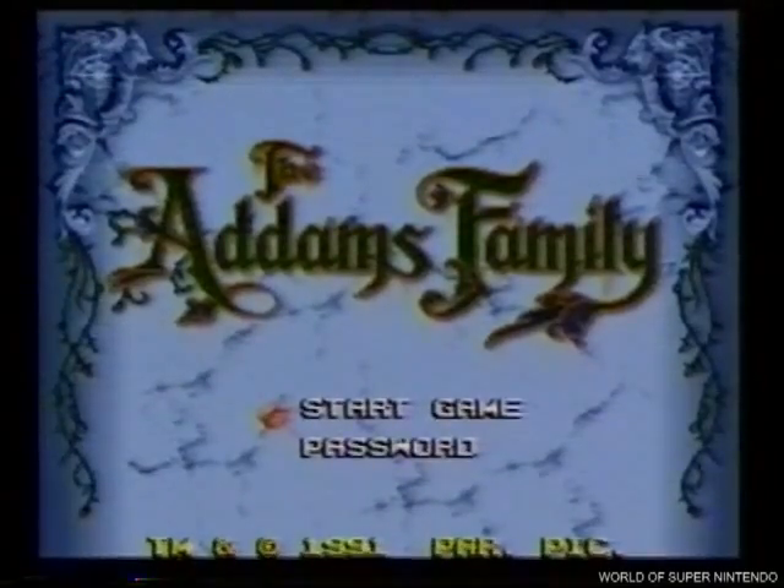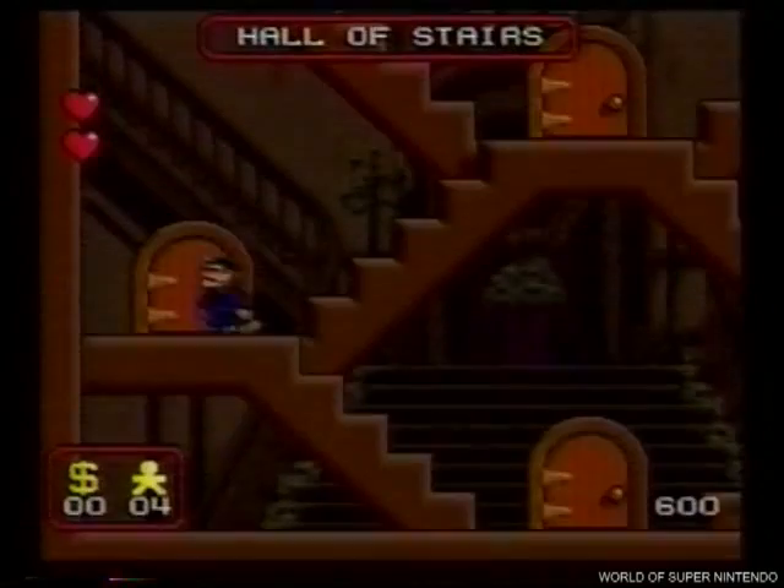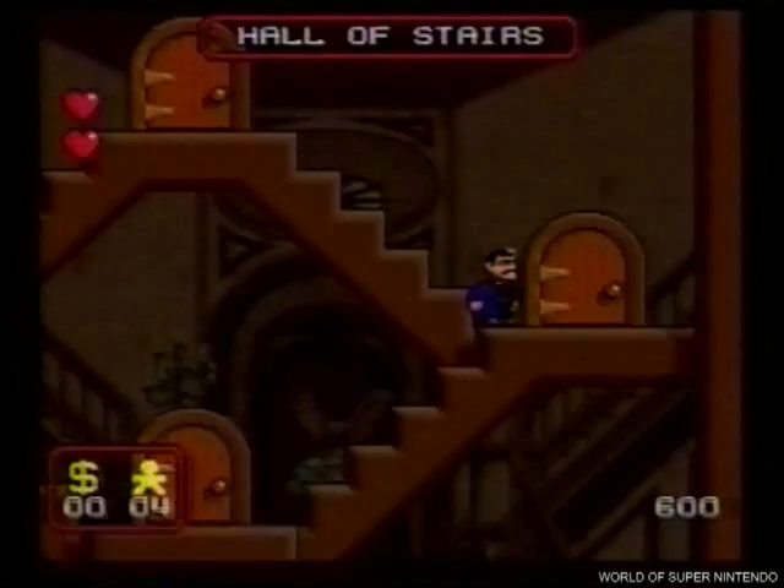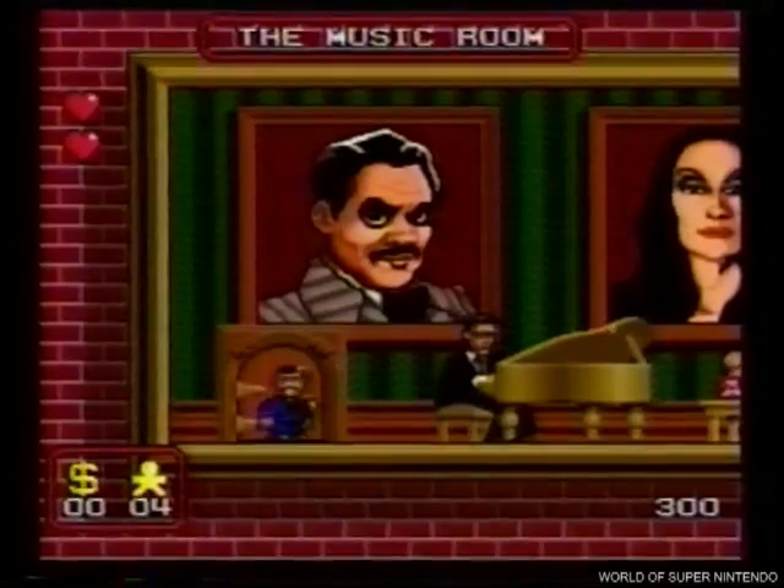Basada en la famosa película, llega para Super Nintendo The Addams Family. La mansión de las mil y una puertas, habitaciones y niveles. Todo para salvar a Morticia y no sucumbir en el intento.